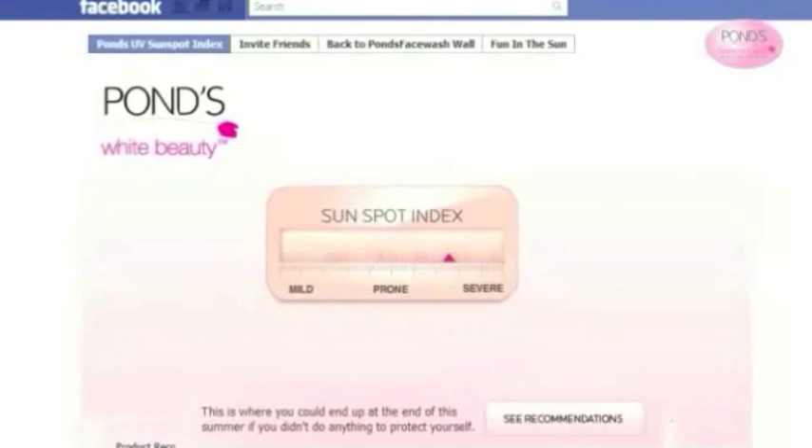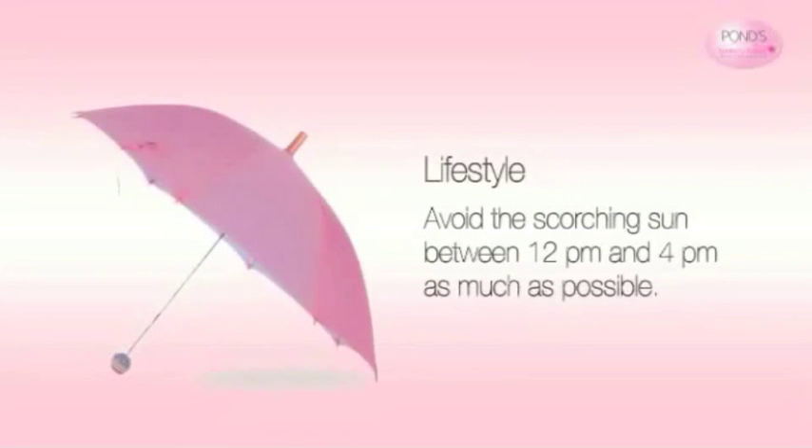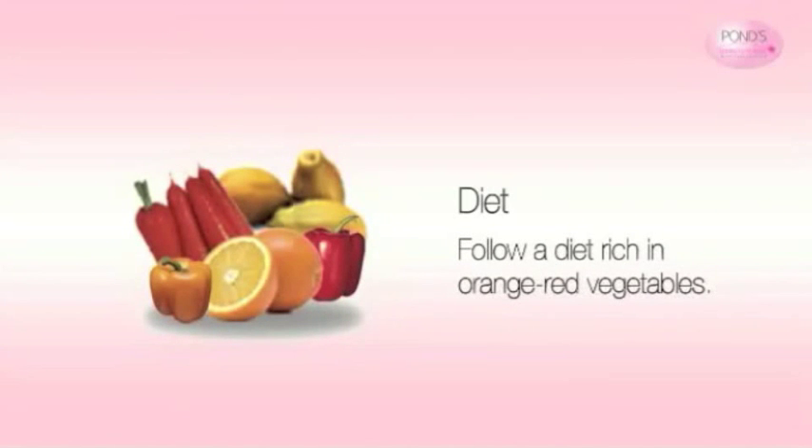Based on Sonia's answers on the SSI test, her score is 7, which means her skin is more prone to damage and sunspots. To take care of her skin, Sonia needs to use Pond's White Beauty Cream with SPF 15 twice a day. She also needs to avoid the scorching sun between 12 p.m. and 4 p.m. as much as possible, and follow a diet rich in orange-red vegetables.